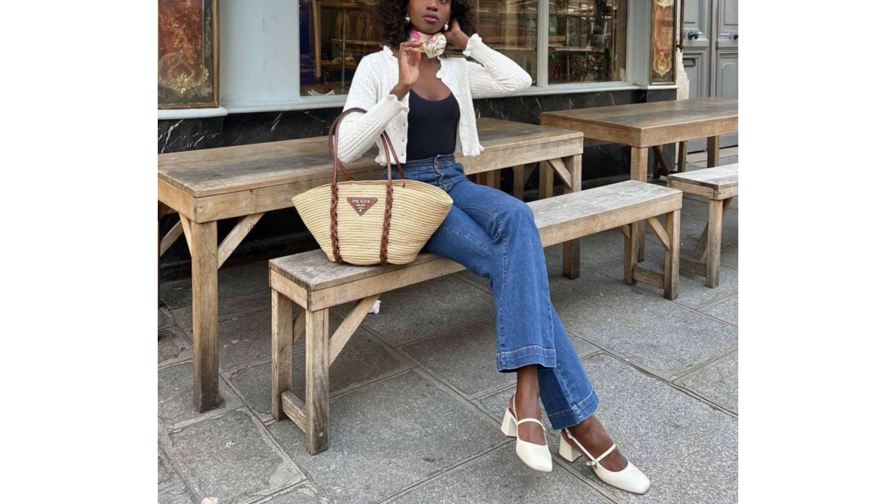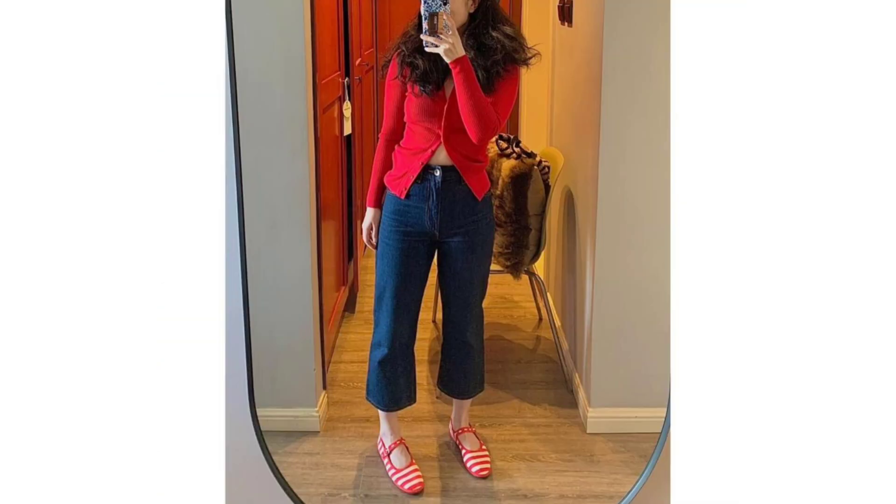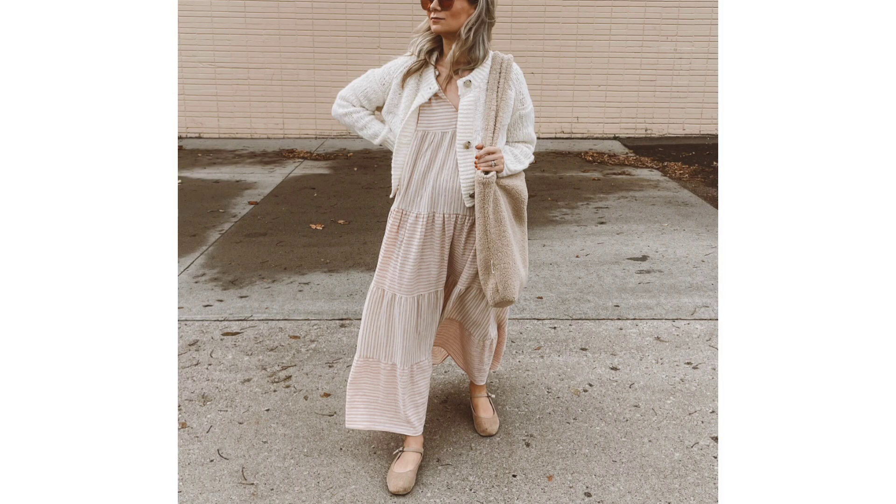The first outfit is a cropped cardigan and barrel jeans. The Parisian style set is our most trusted source of elegant and easy-to-copy outfits. Throw a light trench coat on top if the temperature drops — it will still look just as chic.